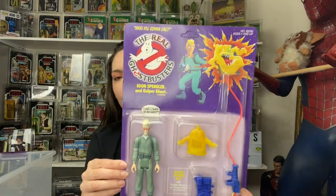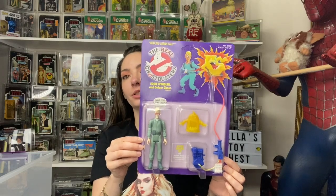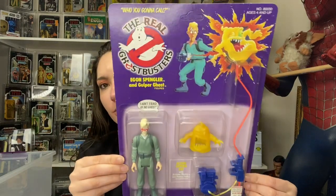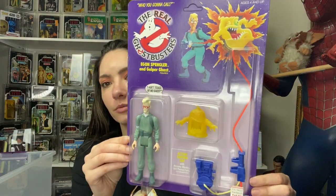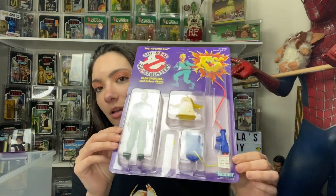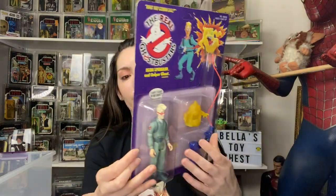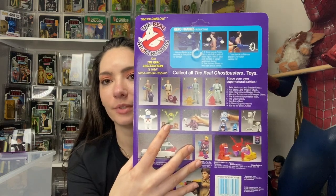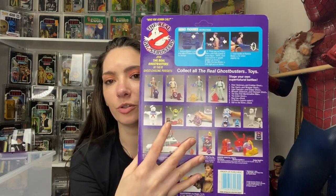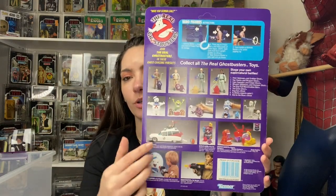I'm sending this off to get graded — I feel like this will grade out at probably a nine. This is perfection — look at the top. This is my pride and joy right here. I bought this at that show and I had to have it. I don't have any of these other pieces — I need them too, carded. I already have the Ghostbusters carded being graded right now, so if anybody knows where I can find one or you have one in your collection let me know.